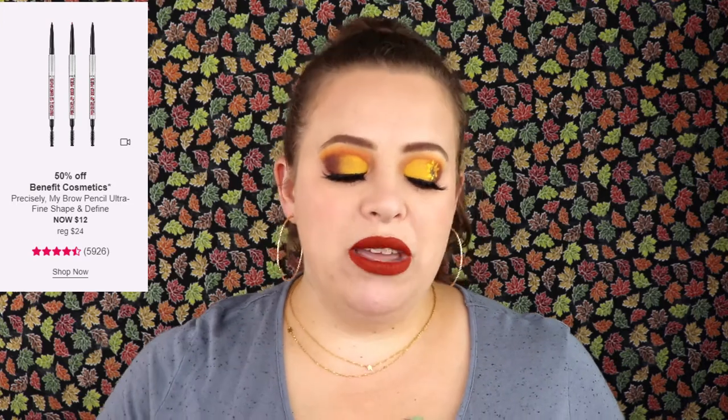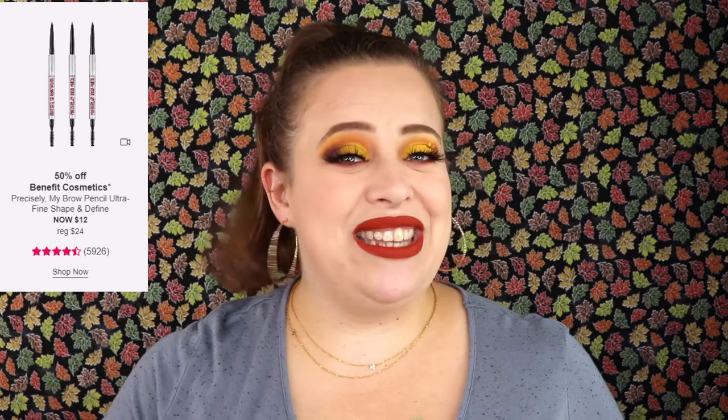Today is actually a really good day. The first thing is the Benefit Precisely My Brow pencil. I love this pencil. I usually bounce back and forth between the ABH Brow Wiz and the Precisely My Brow, and I'm actually currently out of it. So I'm really happy to purchase another one, especially half off — I'd probably get two. Normally $24, going on sale for $12. This pencil is a little softer, not as stiff as the Brow Wiz, but I love both.